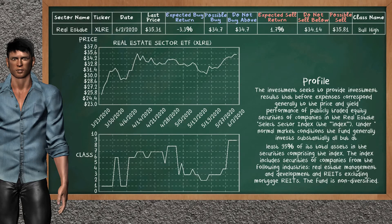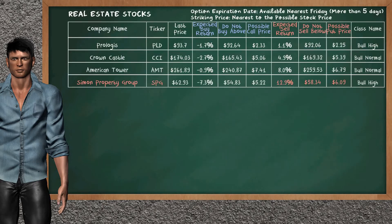Real estate sector ETF belongs to the bull high class. Today, our analysis does not list it as a suggestion to buy or sell. Let's look at the stocks table of real estate sector. Our analysis does not list the top opportunity to buy. On the other hand, there is a strong opportunity to sell Simon Property Group. You can observe it has an expected sell return of 12.9%. You may sell it at a minimum price of $58.34. For put option, a possible put price is at $6.09.